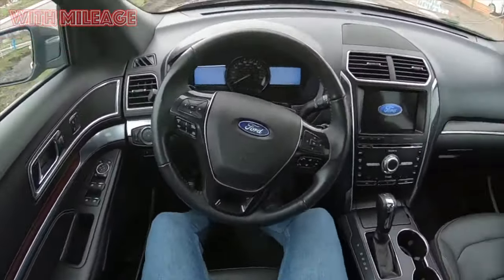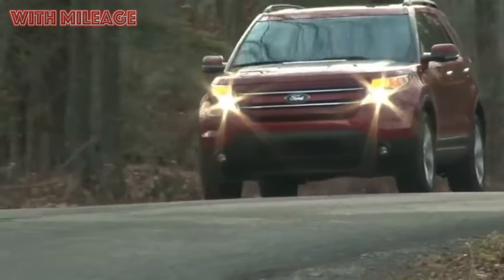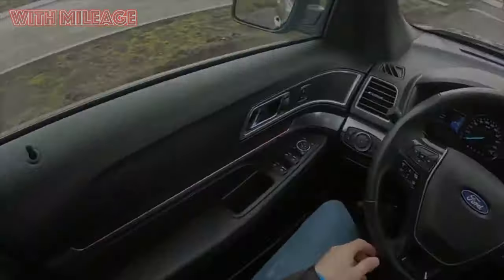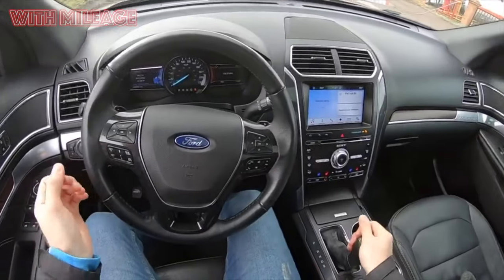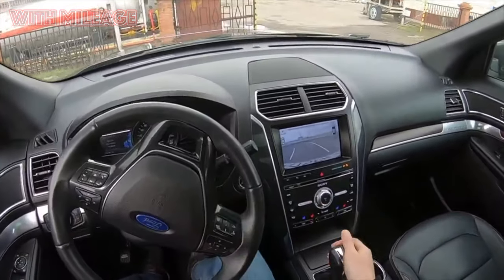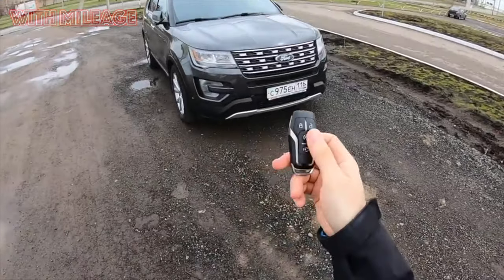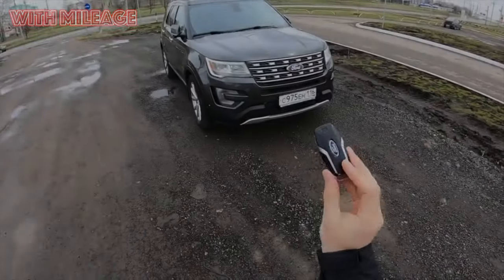Hate number 3: Cross-country ability. Owners fall into three categories: those who previously drove road cars and were delighted by four-wheel drive; those who based expectations on appearance and were severely disappointed; and realists who clearly understand the model's limits. The latter say: it's not a Land Cruiser, but they've never gotten stuck while fishing — though they didn't attempt crazy off-road. The V-Explorer is not a true SUV but a city off-road vehicle — a huge powerful passenger car — so driving it into liquid clay or a swamp is strongly not recommended.